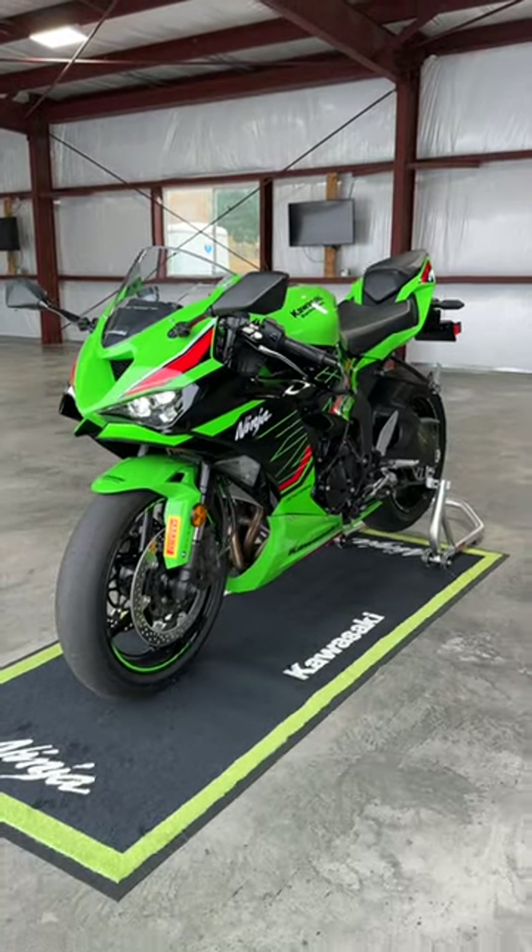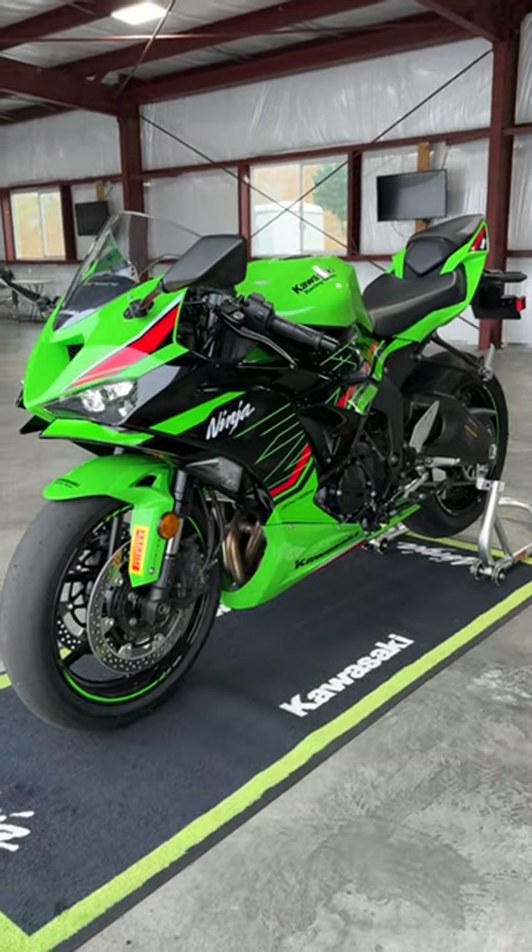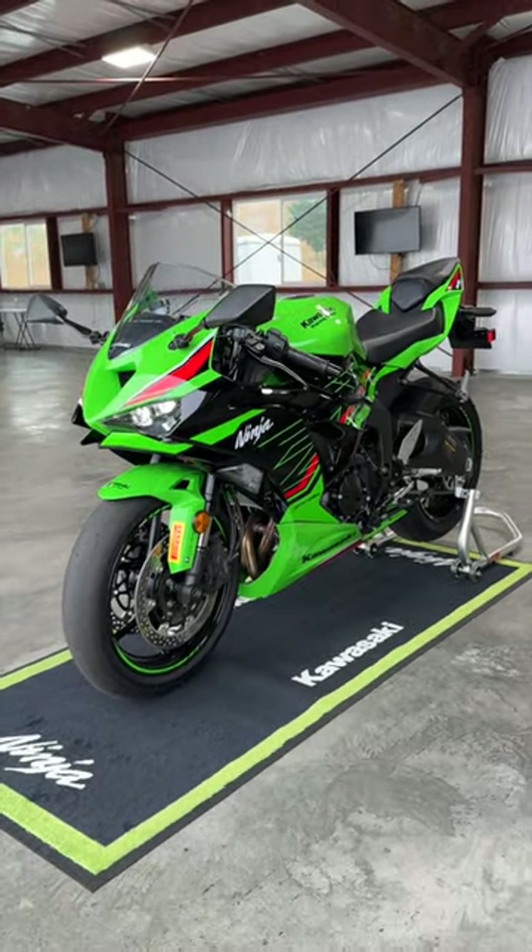The new ZX6R starts at $11,299, and it's available now — you can go pick one up. Kawasaki says it's been selling a lot better than they thought it would.